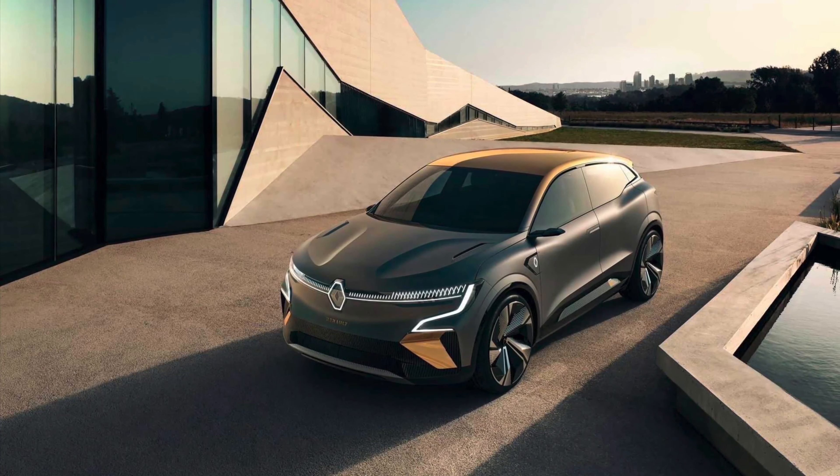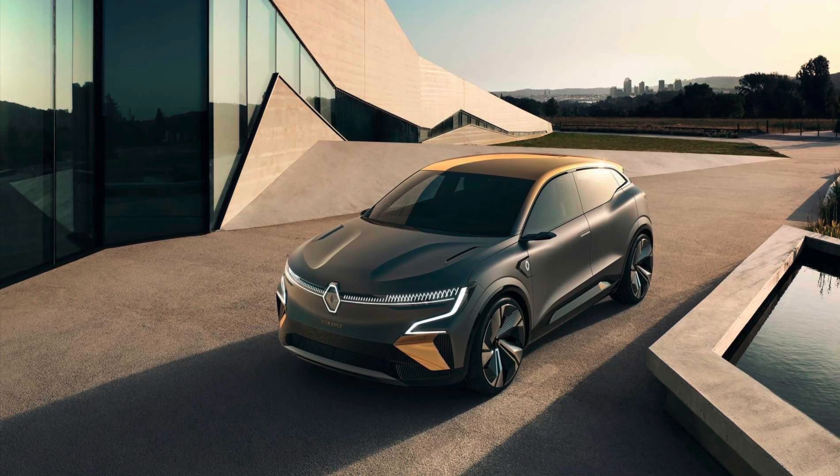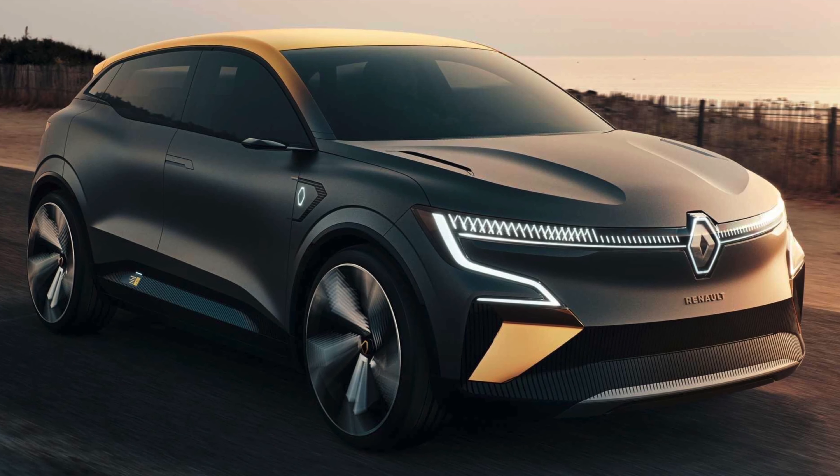What do you think of the 2021 Renault Megane Vision? Let us know in the comments. Please don't forget to subscribe, like, and share our channel for more updates.